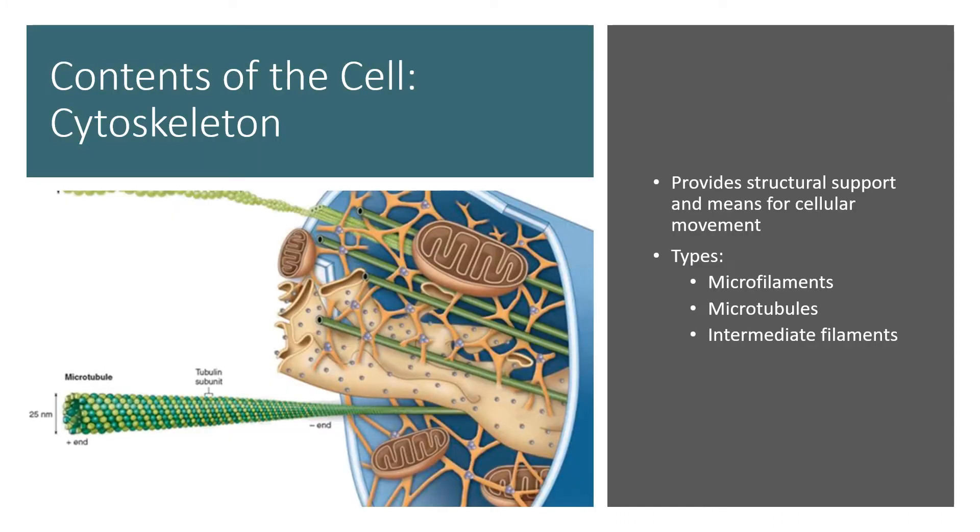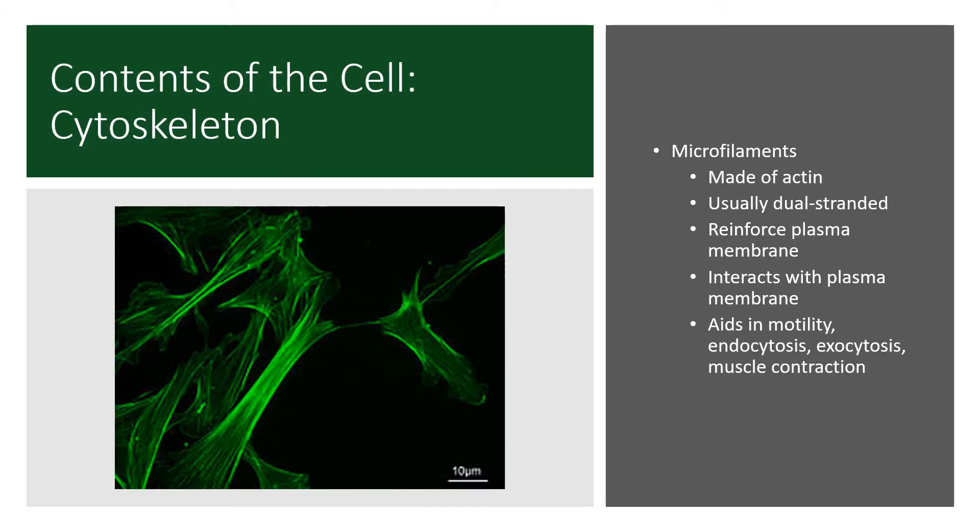The cytoskeleton provides structural support and means for cellular movement. We have microfilaments, microtubules, and intermediate filaments. Microfilaments are basically long strands of actin — actin is a type of protein. Usually microfilaments are dual-stranded, so you see them as strings of pearls that loop around each other in a twisting arrangement.